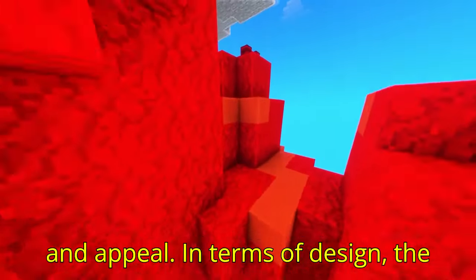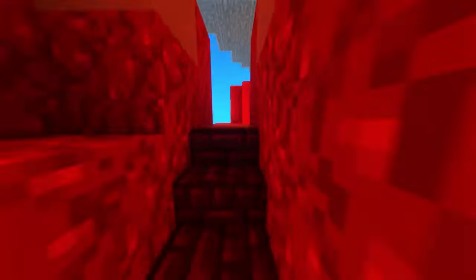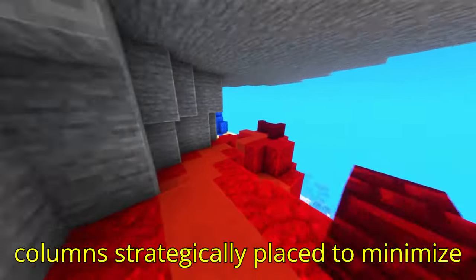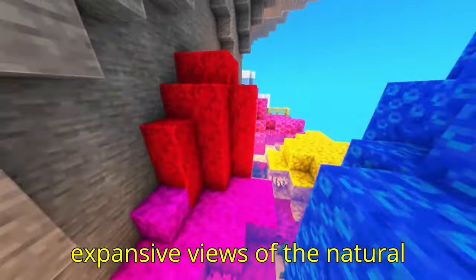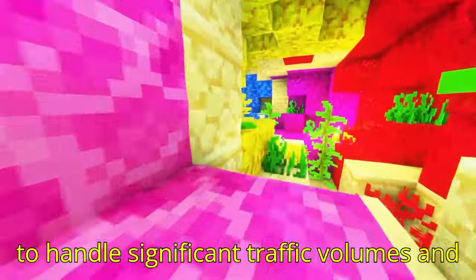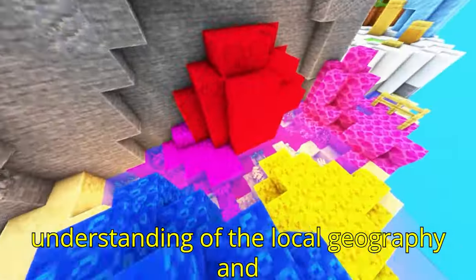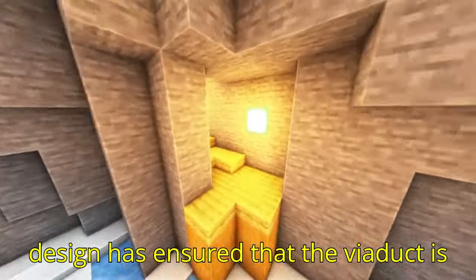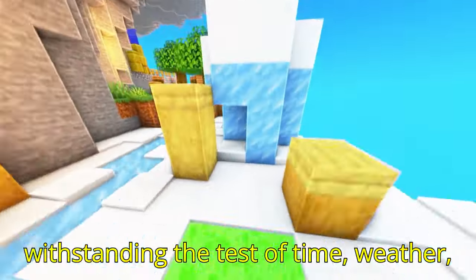In terms of design, the Fad Alto Viaduct remains a subject of admiration in engineering circles. Its slender, elevated structure appears to float above the valley floor, with columns strategically placed to minimize visual obstruction and allow for expansive views of the natural surroundings. The viaduct was engineered to handle significant traffic volumes and resist natural forces, showcasing a deep understanding of the local geography and climate conditions. This foresight in design has ensured that the viaduct is not only functional but also capable of withstanding the test of time, weather, and usage.